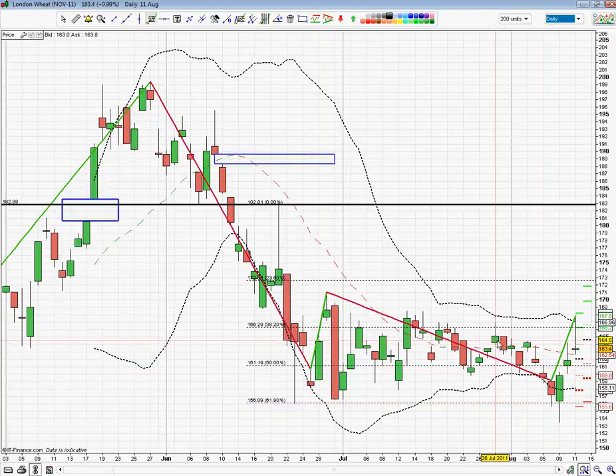Following my video from last week, we did go down and we did break through this on the 9th, which was Tuesday. But there was only a temporary break — you can see this candle here, we broke down and went as low as 153, and since then we've gone back up and closed last night at 163, after going to 167.